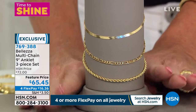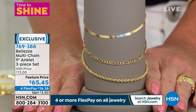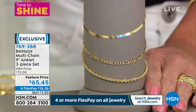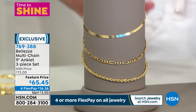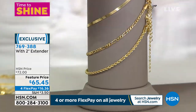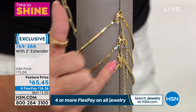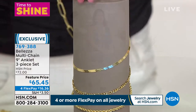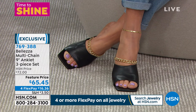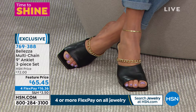Here are the anklets. When I first saw this I thought, do you want the herringbone, the figaro, or the classic rope? No — today we're offering all three at $65.45. That's about $22 or less per anklet. They're nine inches in length with a full two inch extender and lobster claw clasp — easy to put on and take off. Look at it on Angie — how sexy, how classy, how elegant.